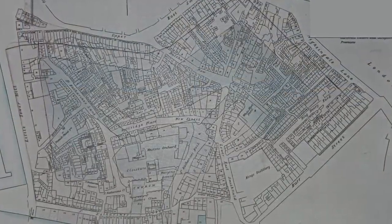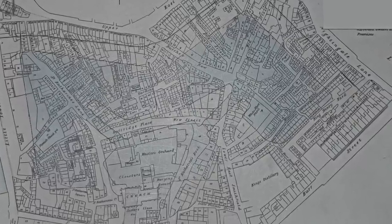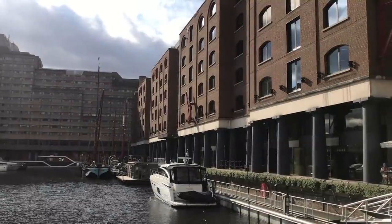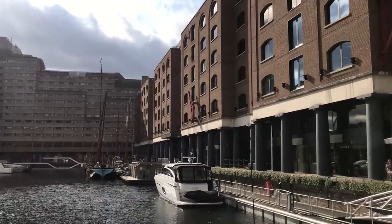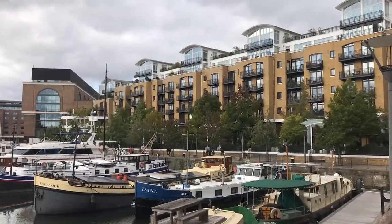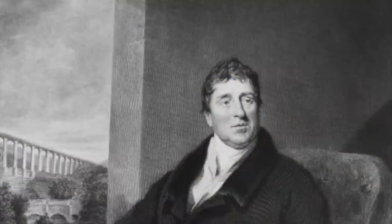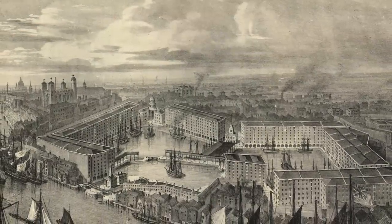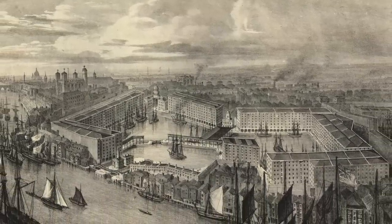To make way for the new set of docks, the ancient church would have to go. In 1825, it was knocked down against a background of much local opposition. The argument in favour of demolition was that this was a slum area, and clearing the old buildings was surely for the greater good — because that's just how people thought in the 19th century. The docks were designed by the famous engineer Thomas Telford, and were drawn up with maximum speed and efficiency in mind. They consisted of two basins, east and west.